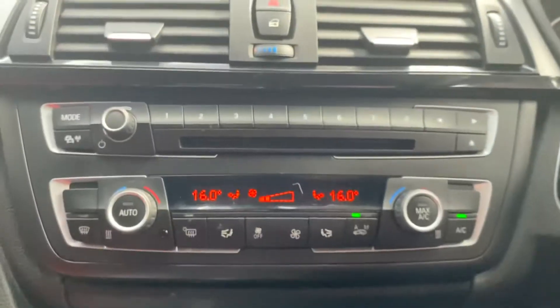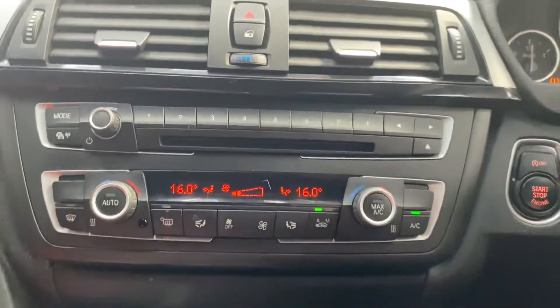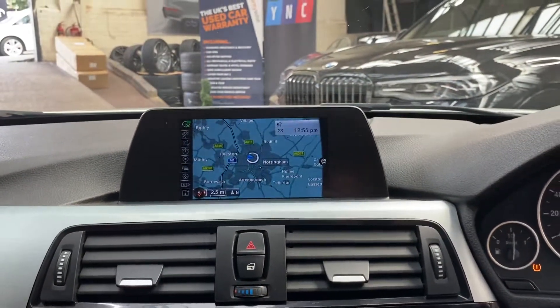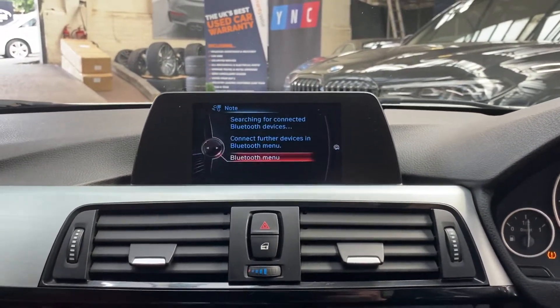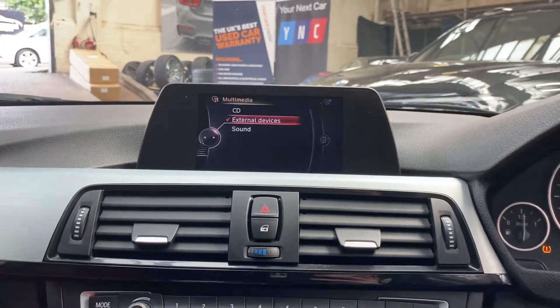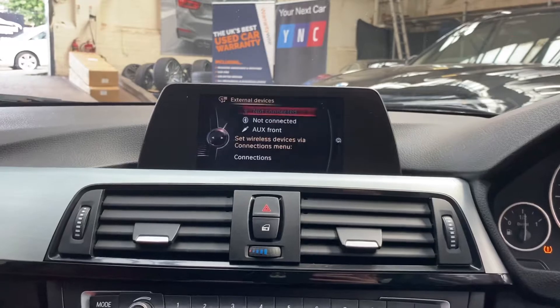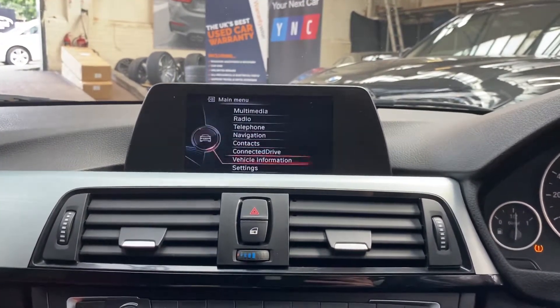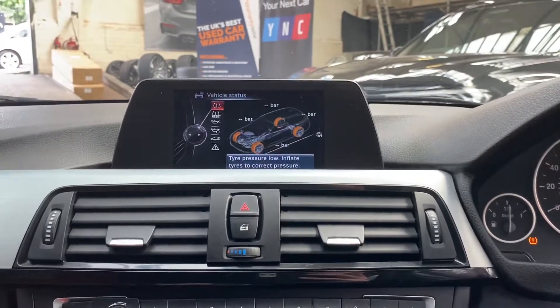It comes with dual climate control, business navigation and media, Bluetooth telephone, DAB radio, and for your multimedia you've got a front CD slot, USB, AUX and Bluetooth. Let's go through and check out the servicing information for this 335d.